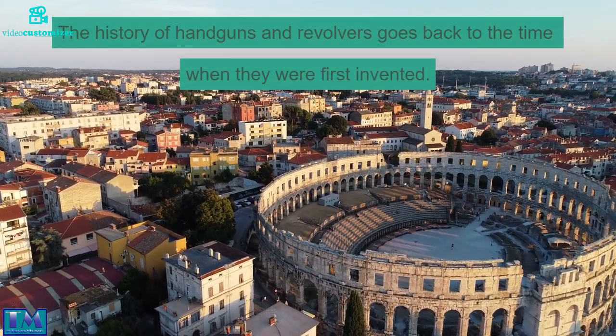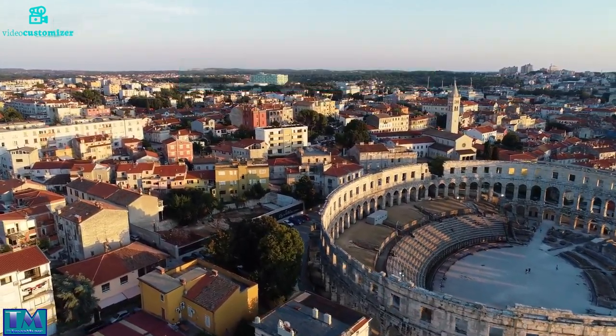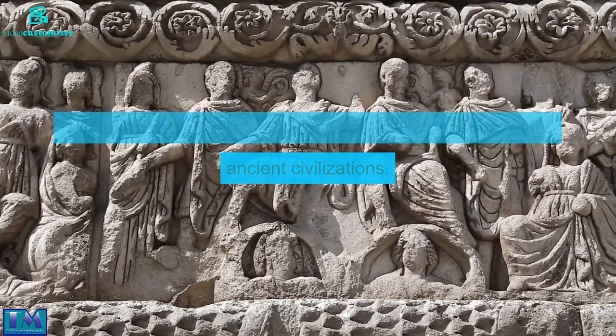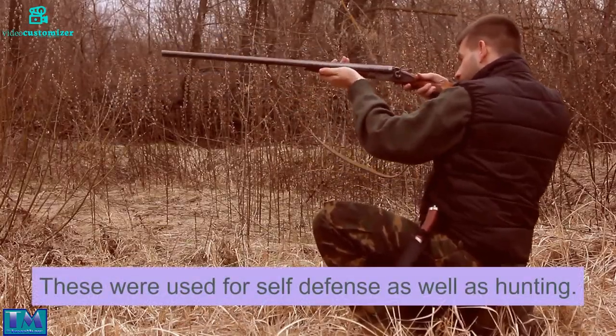The history of handguns and revolvers goes back to the time when they were first invented. Handguns were first used by the Greeks, Romans, and other ancient civilizations. These were used for self-defense as well as hunting.